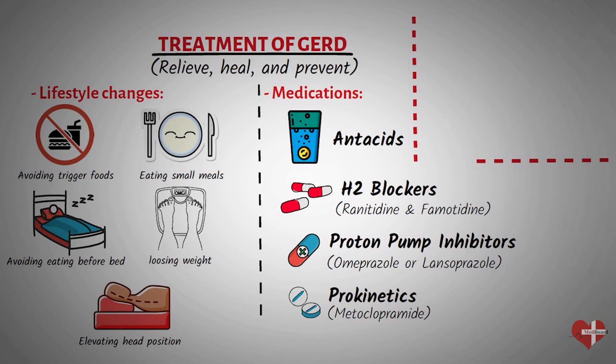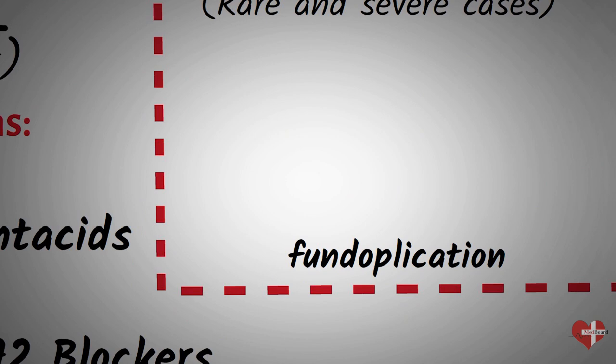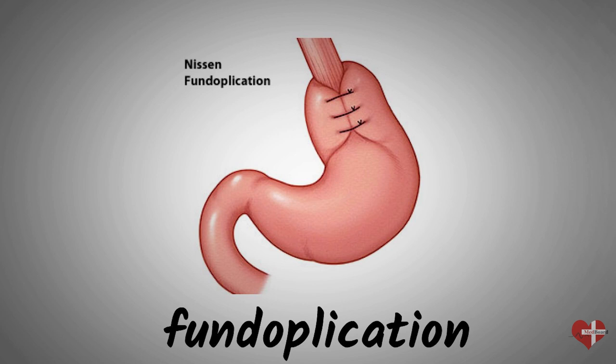In some cases, surgery may be recommended to treat gastroesophageal reflux disease. This is usually reserved for severe cases that do not respond to lifestyle changes or medications. The most common surgery for GERD is called fundoplication, which involves wrapping the upper part of the stomach around the lower esophageal sphincter to reinforce the valve and prevent reflux.